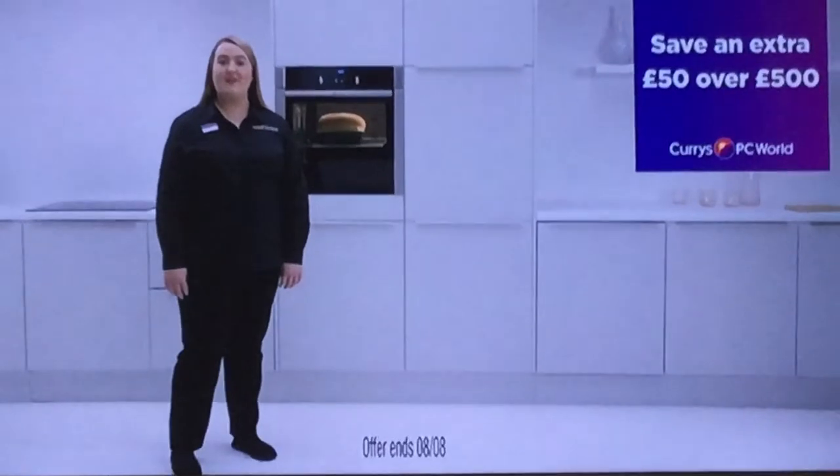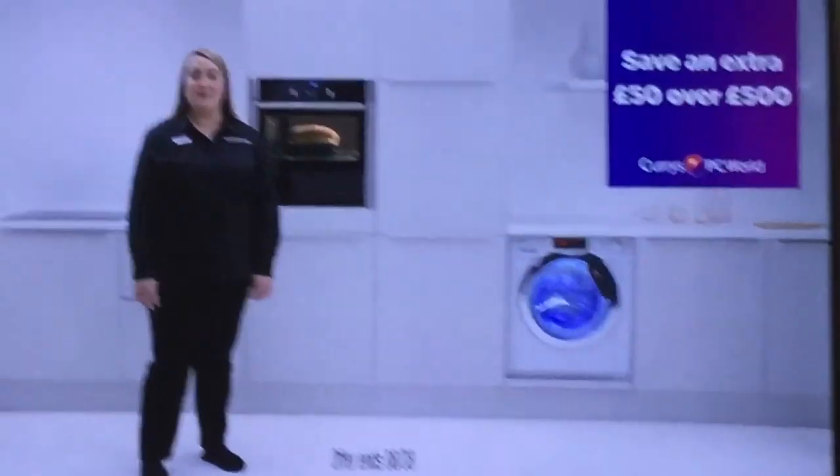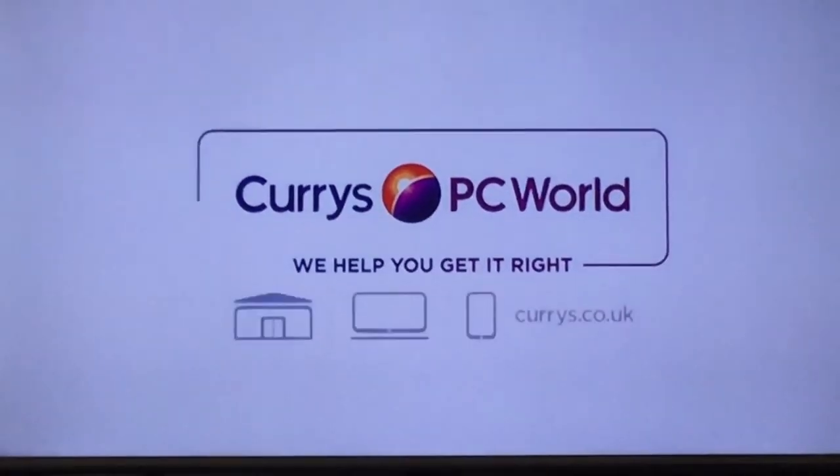Plus, for a limited time only, you can also save an extra £50 when you spend £500 on built-in appliances. At Currys PC World, we help you get it right.